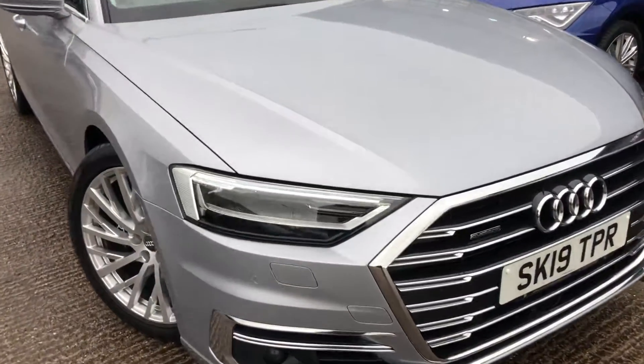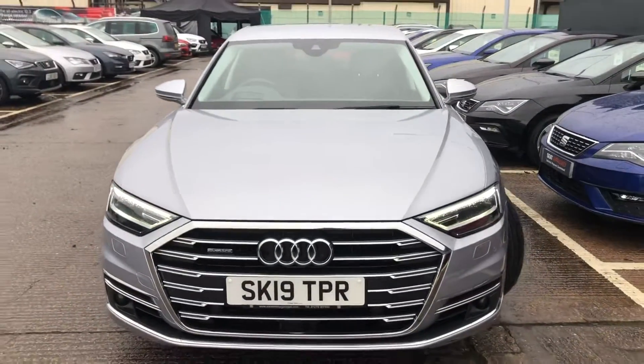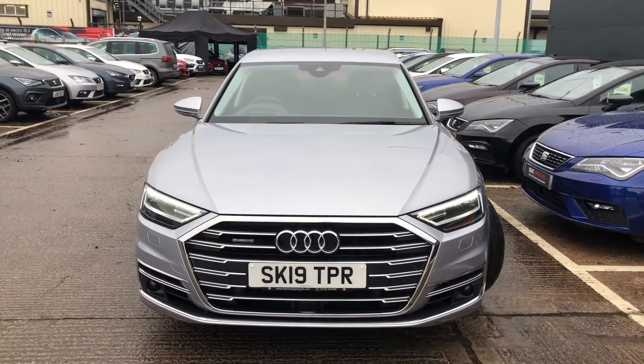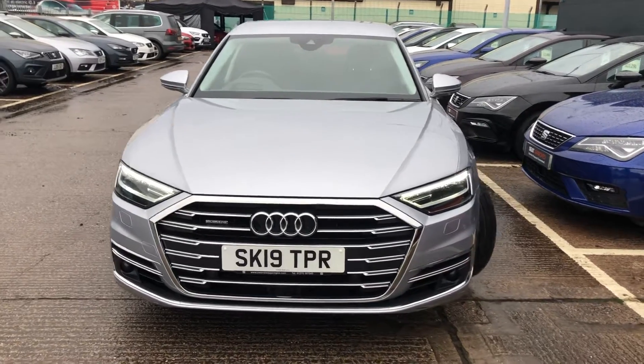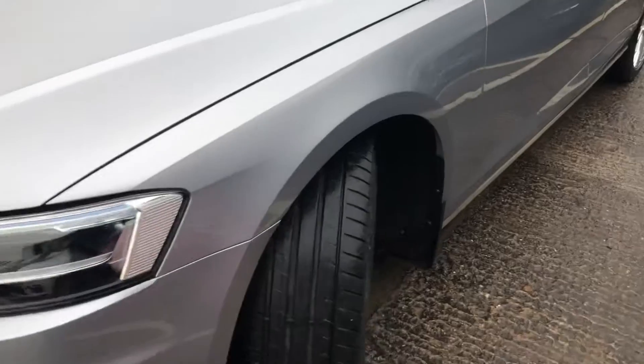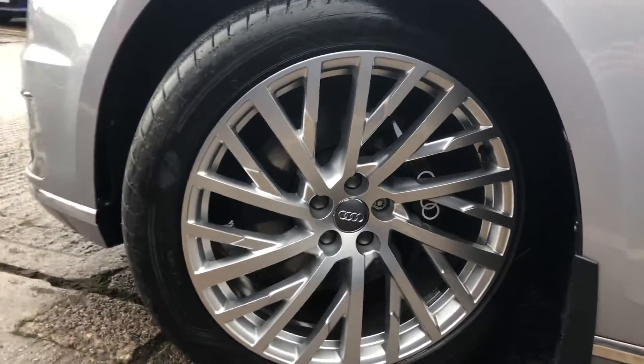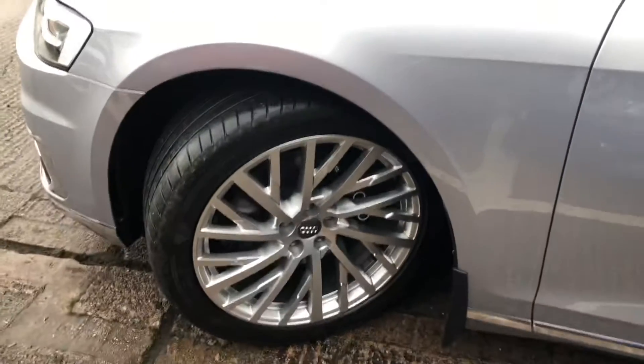The car has the LED headlights with the daytime running LEDs, front and rear parking sensors with the adaptive cruise control and lane assist, chrome surrounds on the front grille, and 20-inch multi-spoke design alloy wheels with the genuine Audi mud flaps.